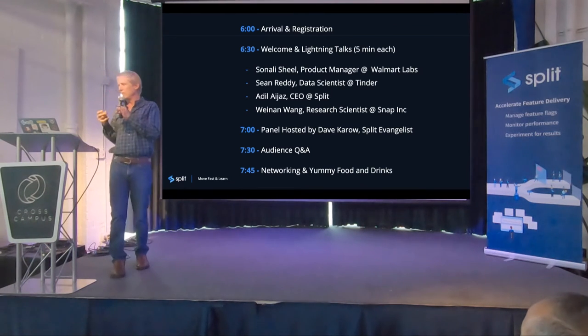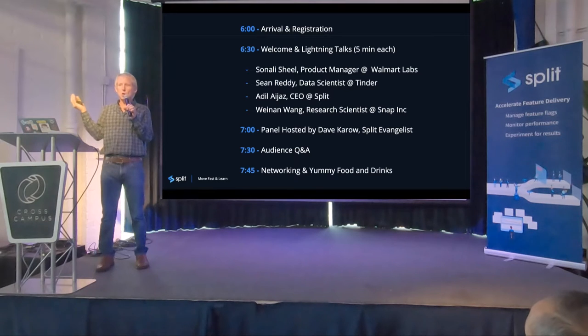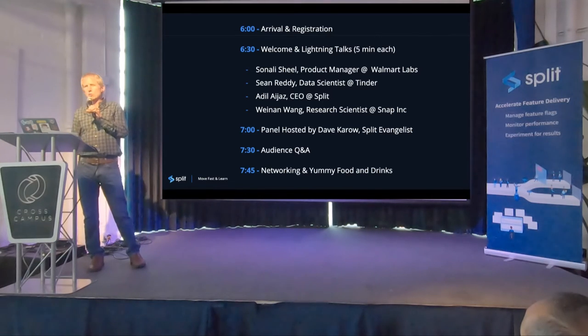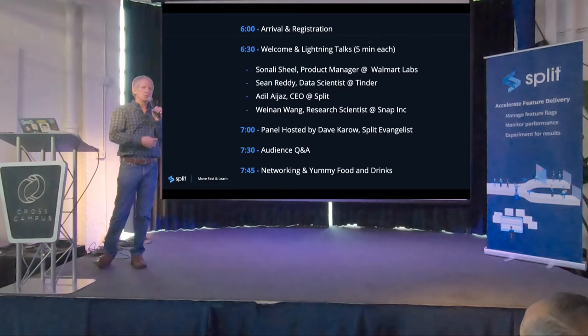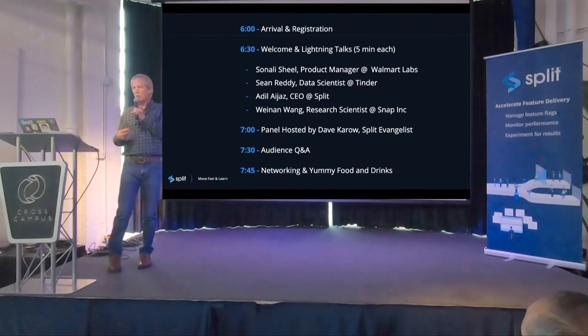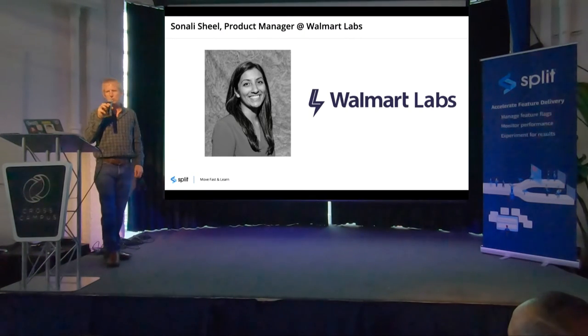We're going to have our four panelists give five minute lightning talks. The goal is to understand where they're coming from and what their world is like, so we know a little bit more about them before we do the panel. Then we'll do a traditional panel with some questions, some prepared ahead of time and some in reaction to what they share. We'll also have time for Q&A with the audience. Without further ado, I want to introduce our first speaker.